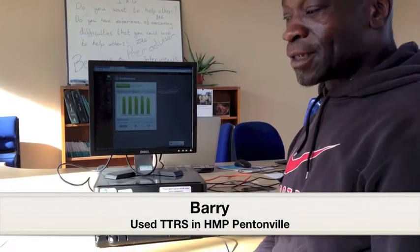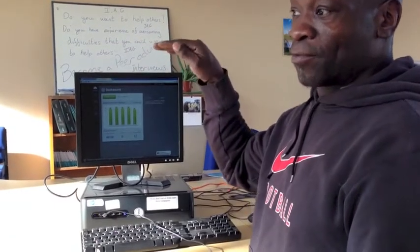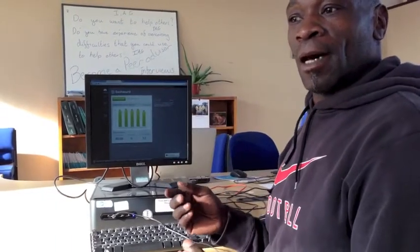My dyslexia was basically at the bottom, and going through the prison service and actually using Touch Type really brought my reading levels up to a level where I was comfortable, where I could start picking up papers and letters and things like that which I couldn't read before. It was like information, it was like all knowledge, it was like starting to open up doors for me which I'd never used before. So Touch Type again was, for me, excellent.